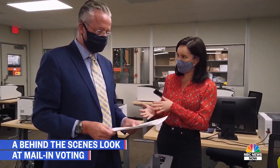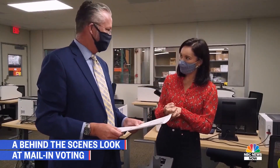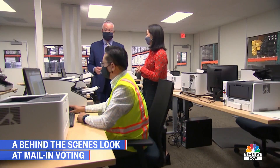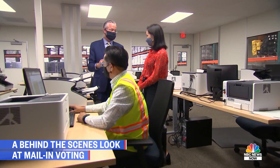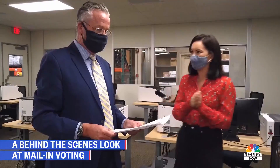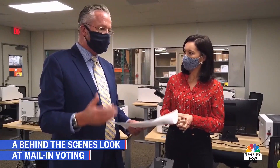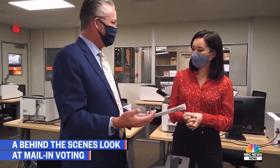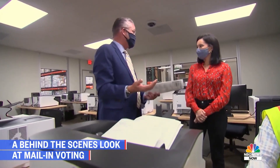None of the actual counting of the votes happens until roughly 7:30 on election night, when we start. And I can't post anything until after 8 o'clock on election night — that's in state law. You don't want to know who the winners and losers are before election day, so none of my team knows, because we haven't tallied the votes yet.